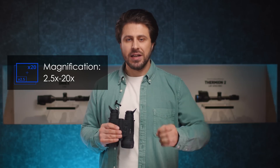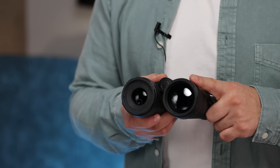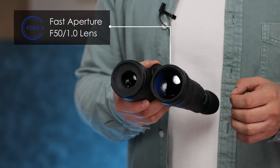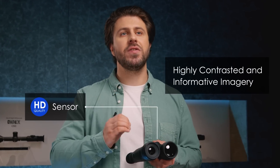Retaining enhanced details, clarity, and contrast throughout. The ultimate detection efficiency of the Merger LRF XL50 is achieved with the fast aperture f50 1.0 germanium lens. In combination with the HD sensor, this device brings highly contrasted and informative imagery.